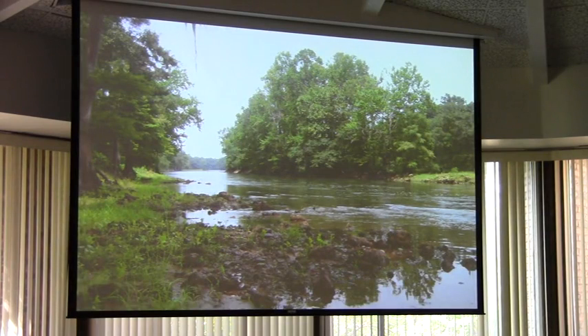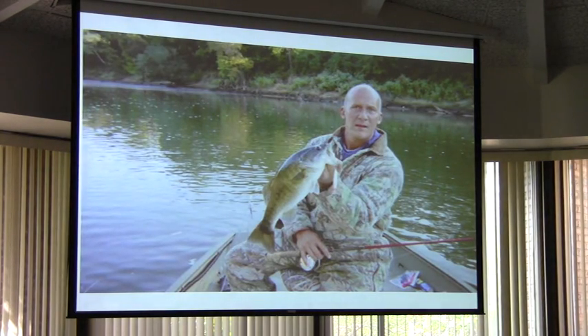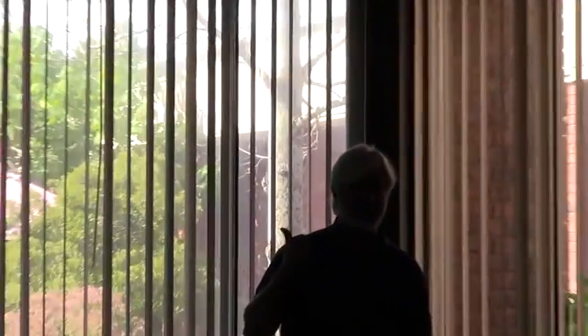The lower Flint is just as beautiful as the upper Flint, just in a different way. It's flowing through limestone shoals rather than granite shoals. This photograph illustrates the fact that the shoal bass is an incredibly important example of a high degree of endemism — critters that occur only in a certain area on the planet. The Flint is an area that has many animals and some plants that occur nowhere else on the planet other than in the Flint watershed. The shoal bass is an example of that.